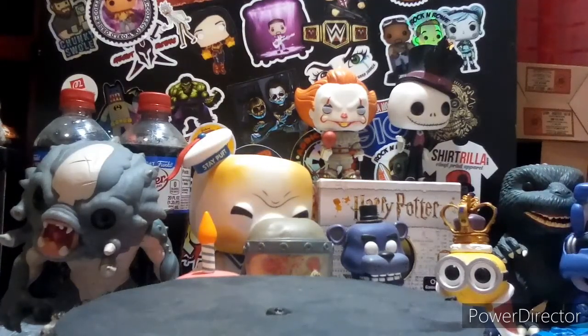Then we have the Blacklight Glass Set. That is $15 — pretty good deal for four glasses. They retail maybe four bucks each if bought separately, so it's $15 for the set — basically saving a dollar, which isn't much. But yeah, the glasses are $15.